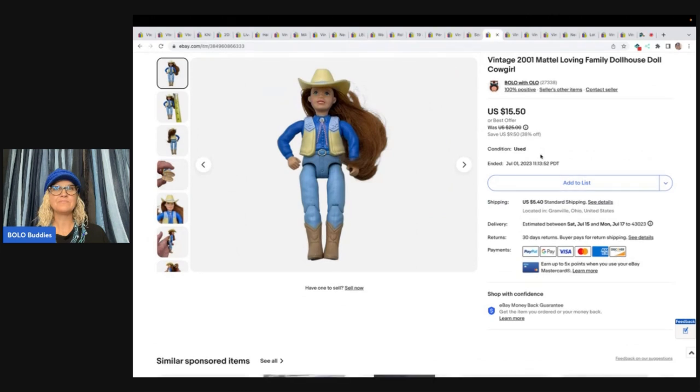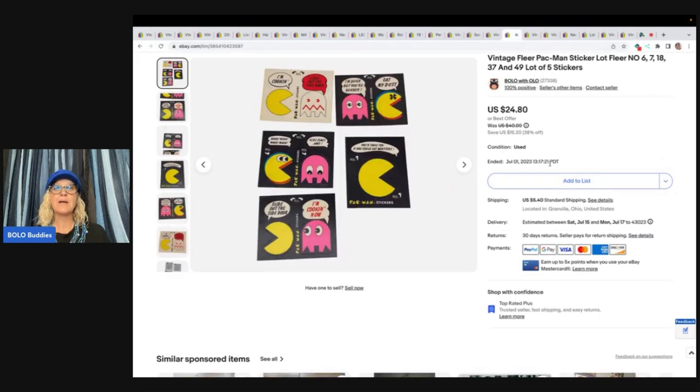This is a vintage Mattel Loving Family dollhouse doll — she's the cowgirl from 2001. I got her at a garage sale for 25 cents and sold her for $15.50 plus shipping. Pac-Man stickers — these also came from that Goodwill bins envelope. What a haul that was. Sold these for $24.80 plus shipping.